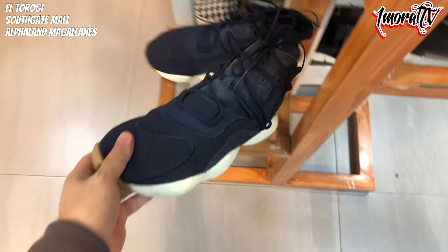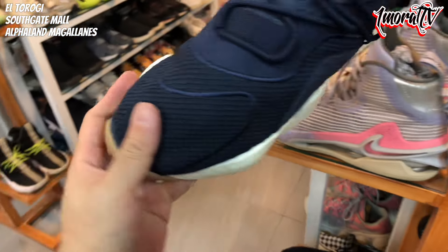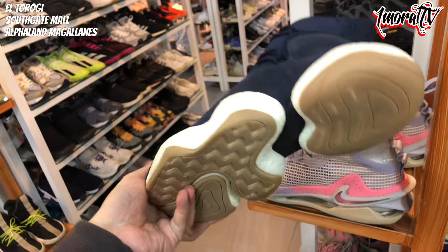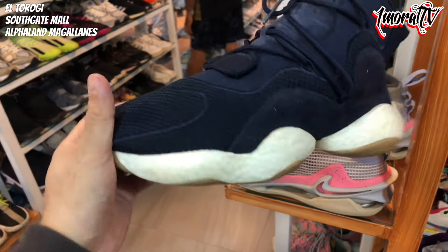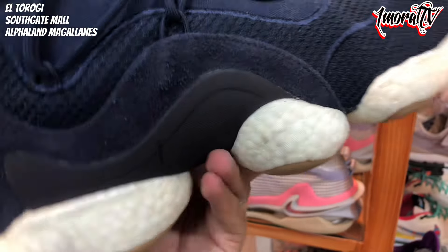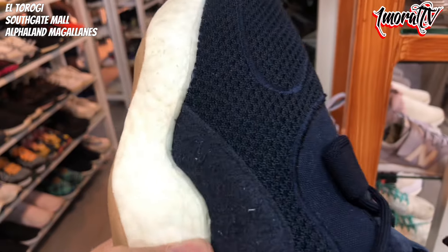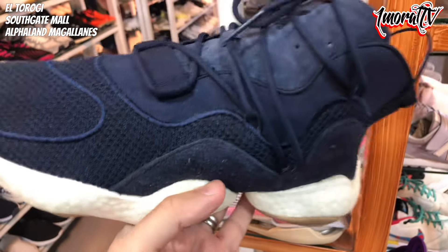Below that is what looks like a BYW — Boost You Wear — Adidas. The lacing system is nice. Price is 2,800 pesos. The condition is still good — it looks great. Passing it here.